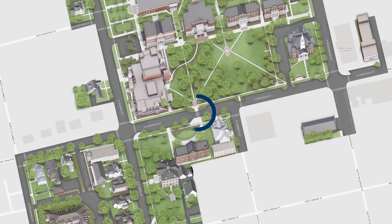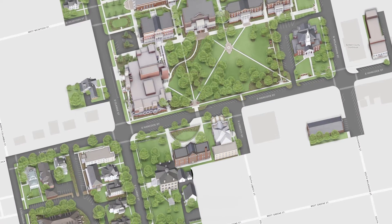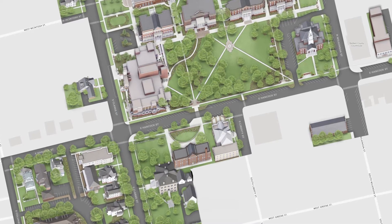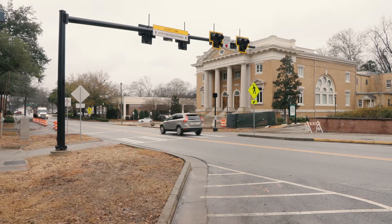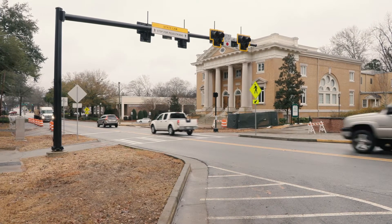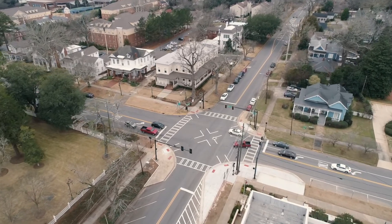Hello Bobcats. You may have noticed that there is a new pedestrian crossing signal at the Hancock Street crosswalk near Ennis Hall, as well as a new crossing pattern at the intersection of Hancock Street and Clark Street. These pedestrian safety projects are designed to keep drivers and pedestrians safer on and around our campus. This brief video will help you understand what to expect at these crossings.